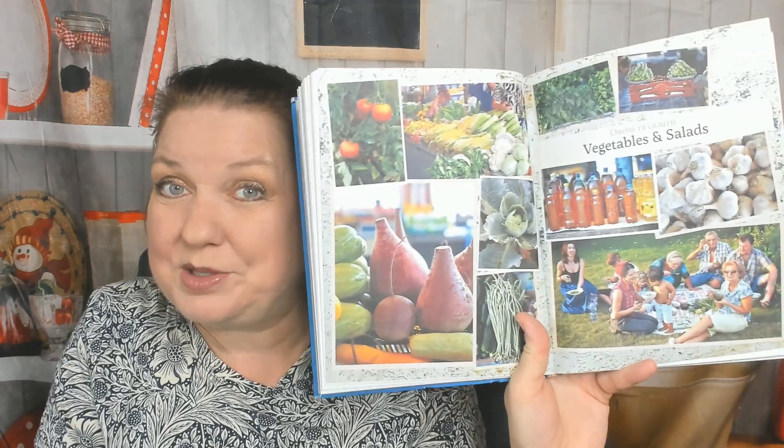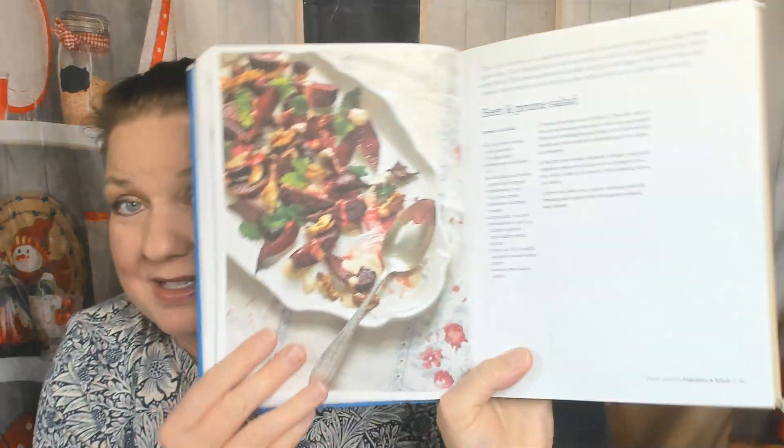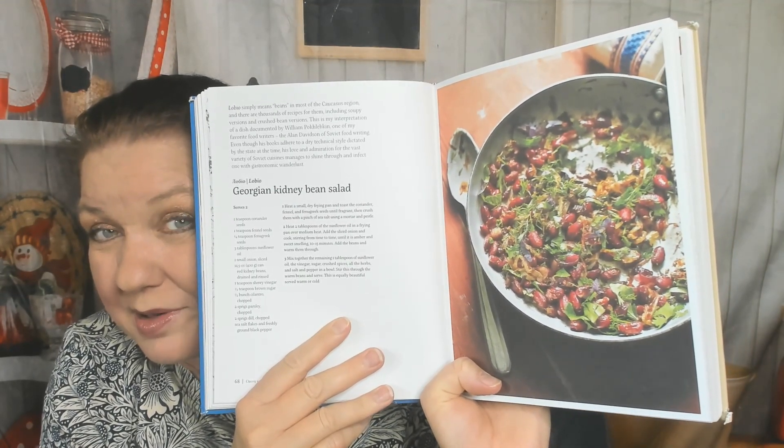Now we're in the vegetables and salads chapter. I really can't show you this many pictures from every chapter or we'll be here all day and I'll be violating copyright. Grilled vegetable quote-unquote caviar. Beet and prune salad — I'm hungry for beets now. Georgian kidney bean salad. There's the answer to what we do with all those cans of kidney beans we hoarded during the start of the pandemic — put them in this salad. Armenian beans with tomato dressing. Griddled eggplant rolls. Armenian roasted vegetables.